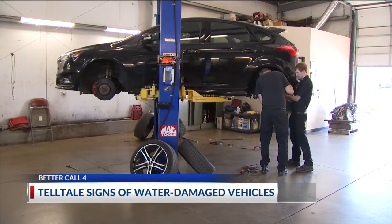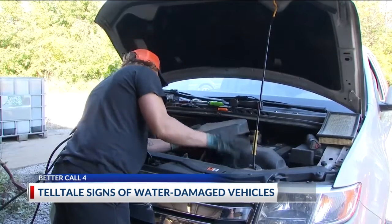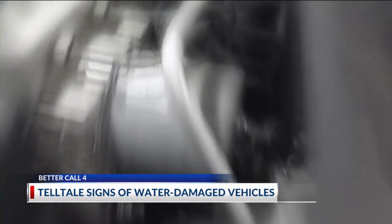Finally, get a thorough inspection from an independent mechanic. They can put it on a lift and get a view that you'll never get — it's just another way to backstop your purchase.